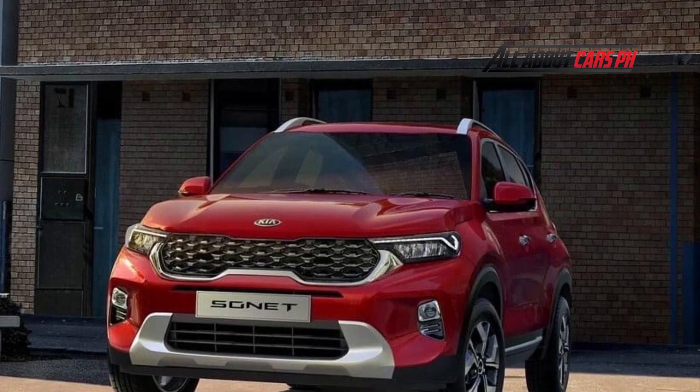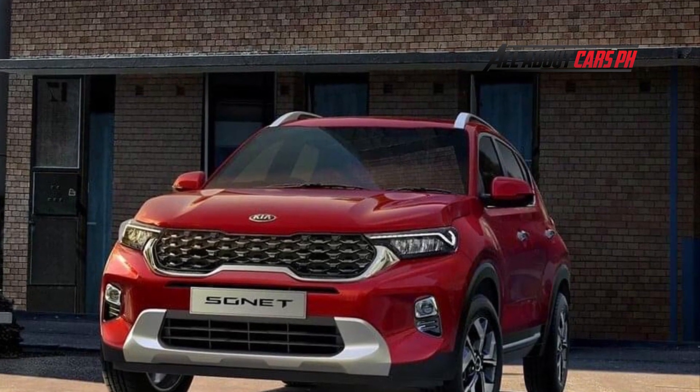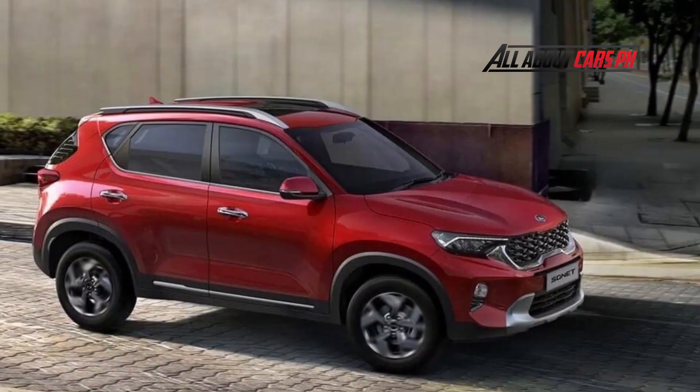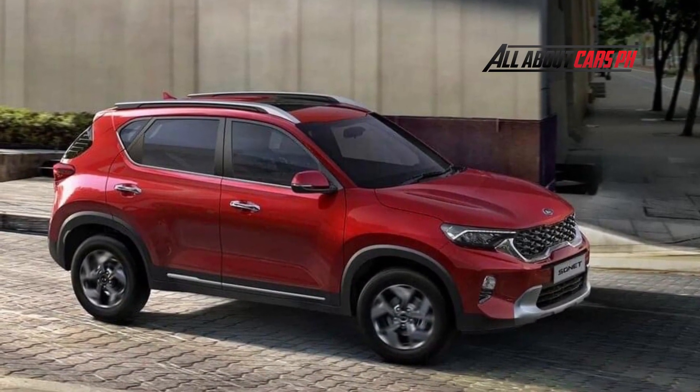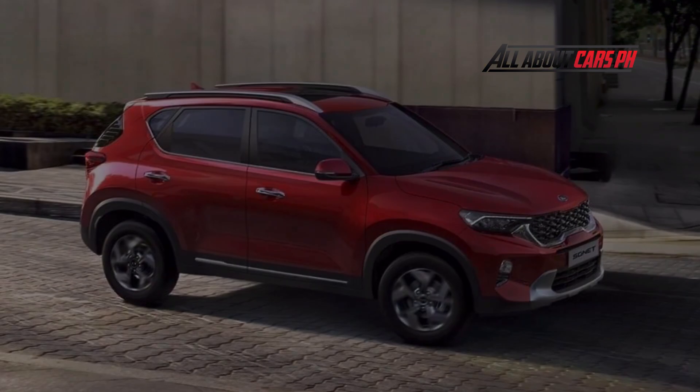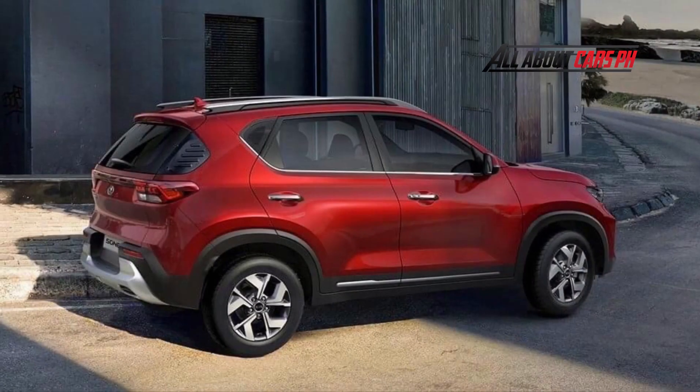The cargo compartment volume of the Sonet 7 was not named by KIA. The five-seater local crossover has 392 liters according to the VDA standard. By the way, specialized media in Indonesia note that the third row is suitable for passengers no higher than 160 cm.